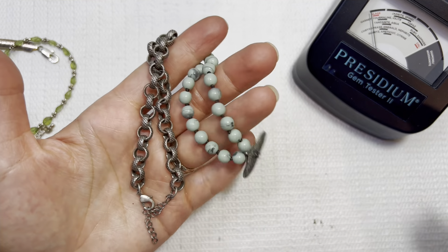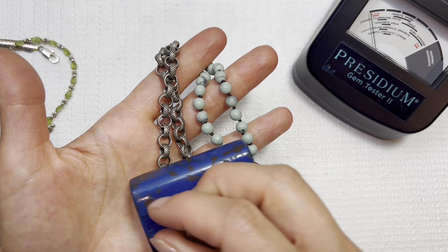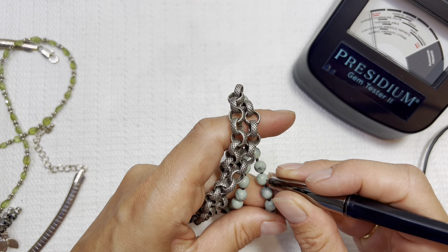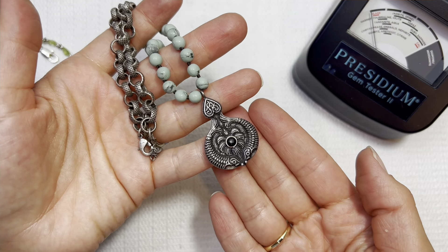Nice pewter-colored necklace with some earthy-toned beads. I don't think — yeah, I think these are plastic. I'll do this one for two dollars.